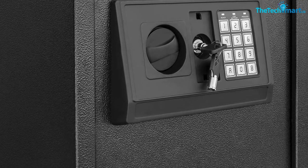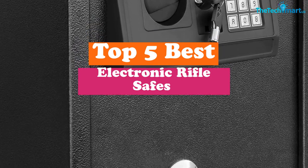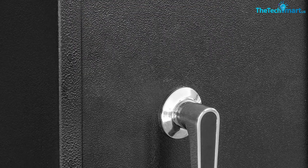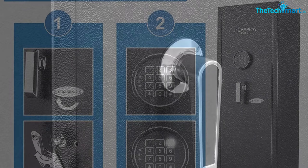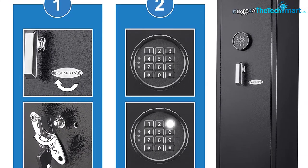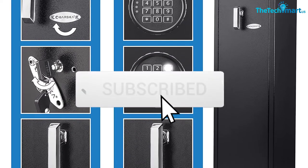Hey guys, in this video we're gonna be checking out the top 5 best electronic rifle safes available on the market for their true quality. I made this list based on my personal opinion and hours of research, and have listed them based on popularity, quality, price, durability, user opinions, and more. If you want to see more information and the updated price, you can check out the description below, and also make sure to subscribe for more reviews.